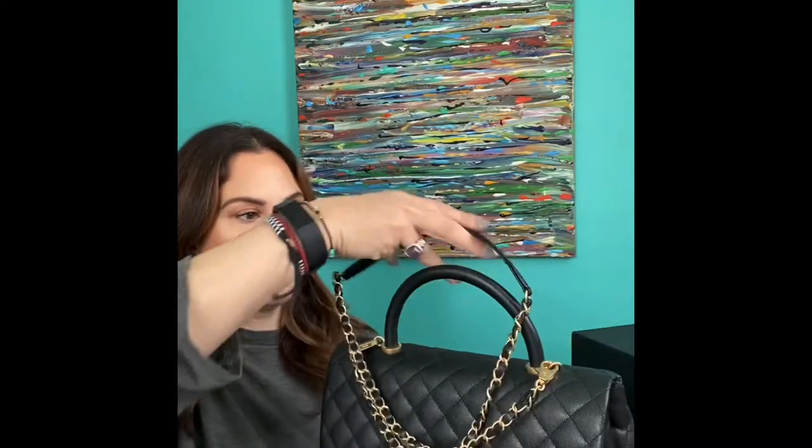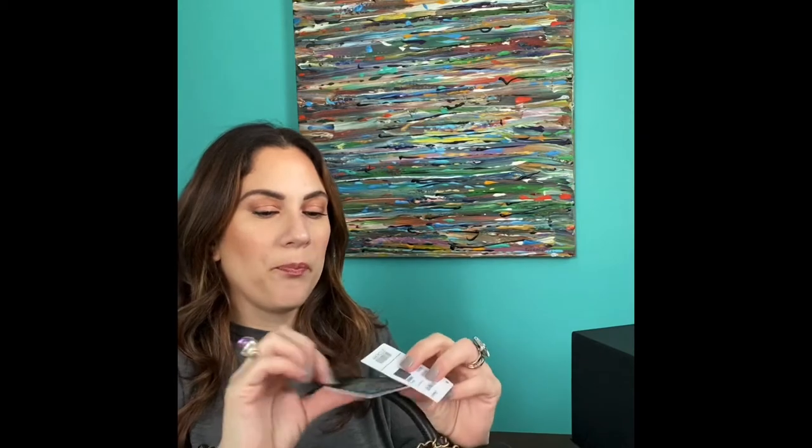When you purchase any bag from Opulent Habits or any pre-loved site, you want to make sure they have the appropriate documentation, and this bag did. When they post the bag, they tell you whether it comes with the box, the dust bag, and all the authenticity cards. My bag came with the authenticity card — it's series 27, which means it was manufactured in 2019. They also supplied the original tag in the bag, which I thought was really nice.